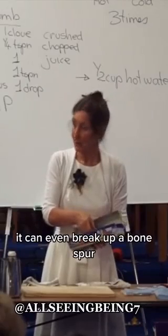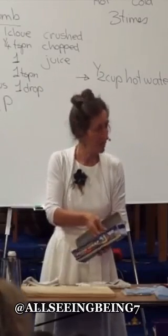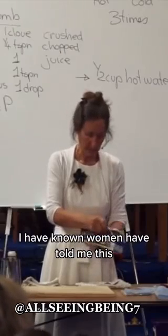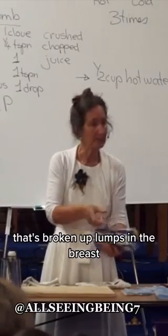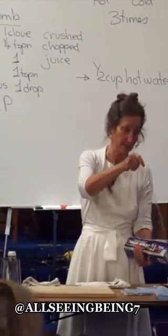It can even break up a bone spur. It can break up tumours. I have known women who have told me that it's broken up lumps in the breast, and those lumps may be cysts or even breast cancer.